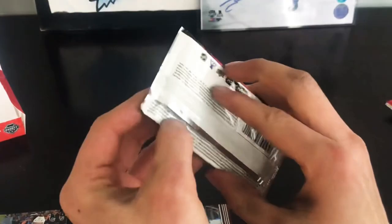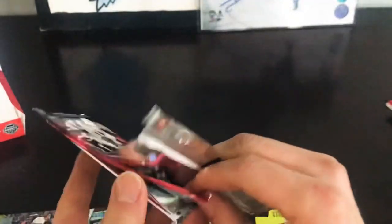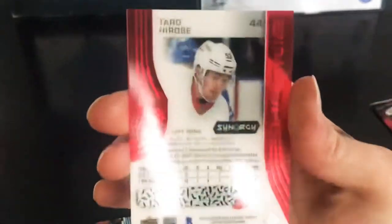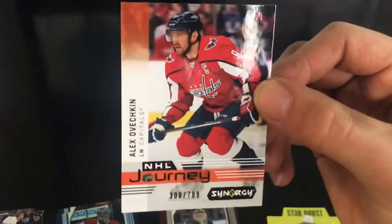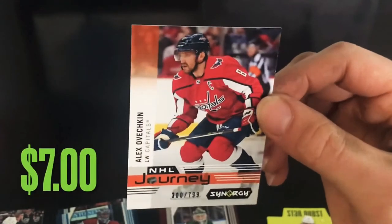Last pack: we've got Taro Hirose Rookie Bounty, we've got Journey Rookie Journey of Max Jones, and we've got NHL Journey numbered to 799 of Alex Ovechkin.